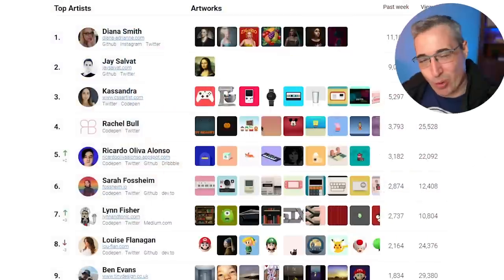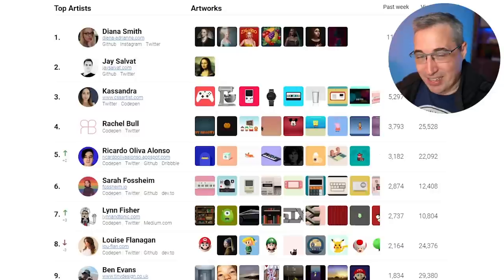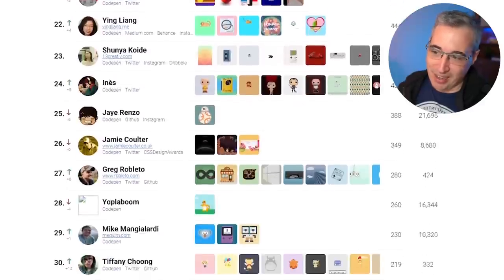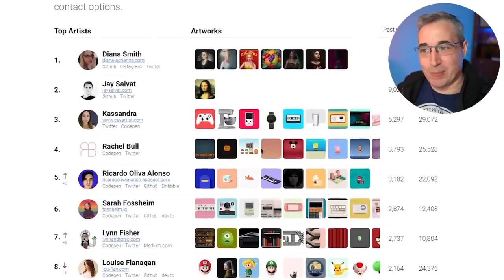Here we are once again looking at some amazing CSS art. In previous videos I've looked at CodePens, and sometimes it was hard to find really good ones. You can search on CodePen, but it's hard to find very specific ones. So this time I found a site called cssart.com that organizes by person, giving us a nice curated list sorted by most popular. I'd definitely recommend checking this site out. We're going to start with maybe the top 10 and look at one or two pieces from each person.